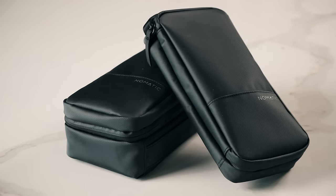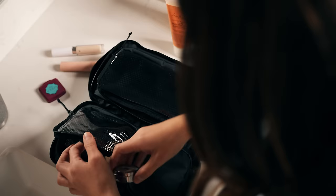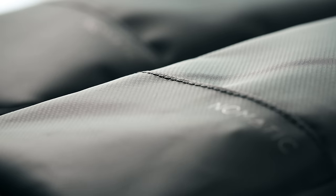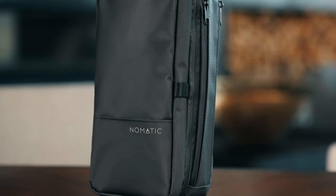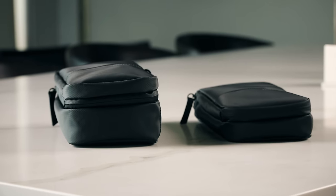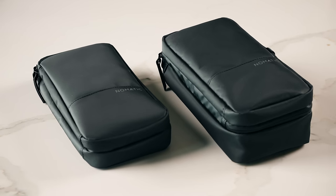First we will walk through the toiletry bags. We all have different needs — toiletries come in all shapes and sizes and we all pack differently. So we decided to create two separate bags: the Nomadic toiletry bag and, at about half the size, the Nomadic toiletry bag slim. Let's dive in and see what features set these accessories apart.